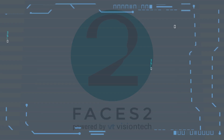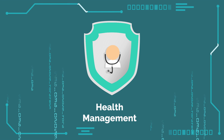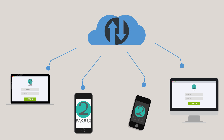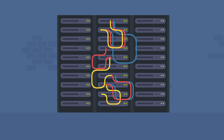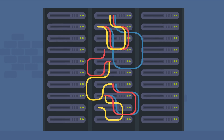Welcome to FACES2, an innovative access control and health management solution. FACES2 is cloud-managed through our web portal and custom mobile apps. All of our products use high-quality hardware and are managed with robust cloud software.